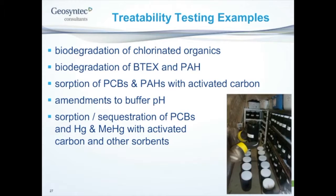Some of the things we've done in our lab looking at sediments in particular: we've done a lot of work on biodegradation of chlorinated organics — chlorinated benzenes and PCBs in sediments — biodegradation of petroleum hydrocarbons, BTEX compounds, and PAHs. We've done a lot of work evaluating the absorption of contaminants like PCBs and PAHs with activated carbon, developed approaches to buffering pH of waste material at sites with elevated pH, and done absorption sequestration testing for PCBs and mercury with activated carbon and other amendments.